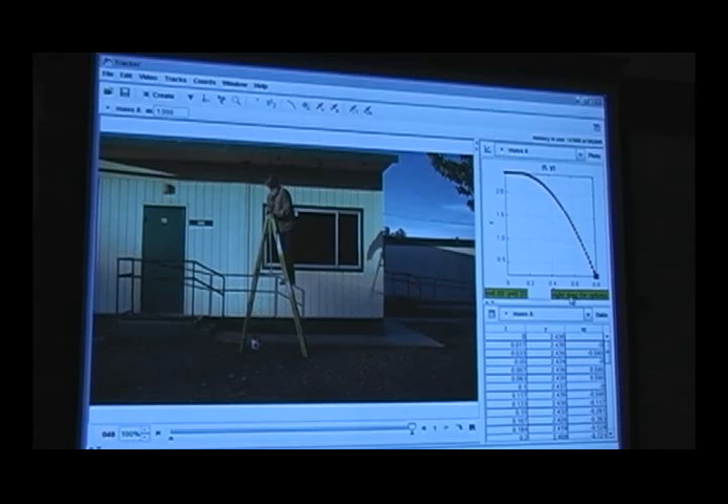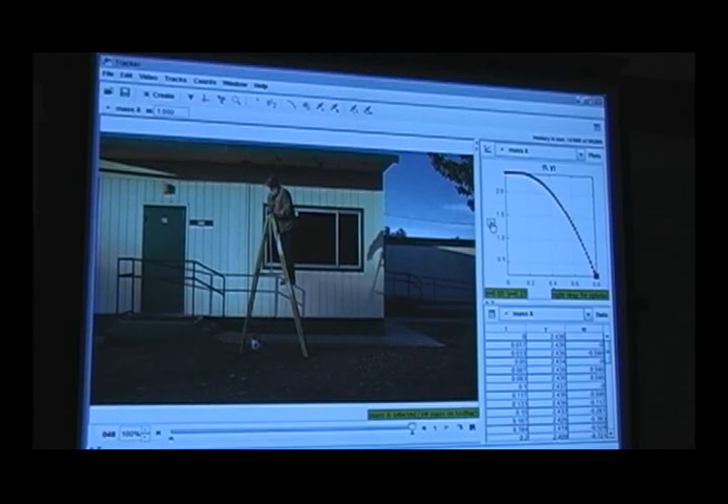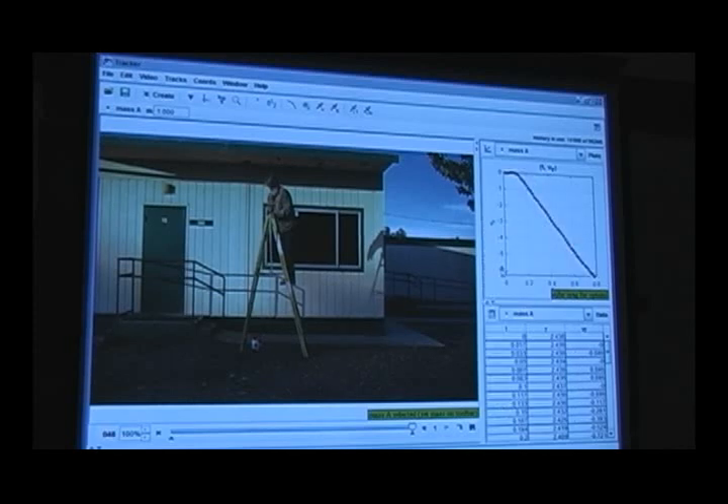This is a graph of position versus time — vertical position versus time. Notice that as I run it, if you watch the ball come down, it's like watching a movie of the ball come down. You can also display the vertical velocity, and notice this is a different kind of graph. I want to explain this because it's going to come into the picture in a few minutes.